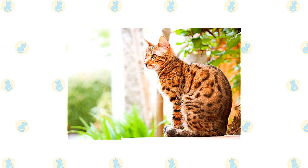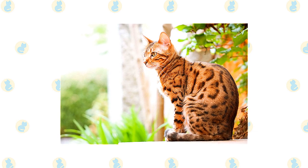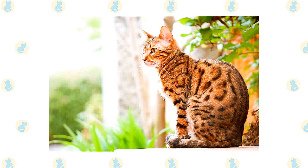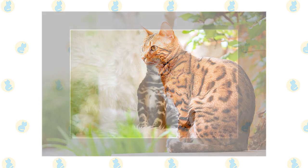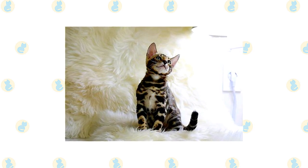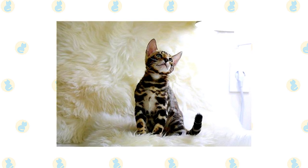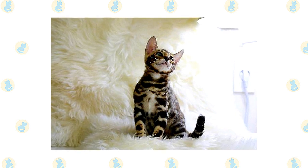The active and social Bengal is a perfect choice for families with children and cat-friendly dogs. He will play fetch as well as any retriever, learns tricks easily, and loves the attention he receives from children who treat him politely and with respect. He's smart enough to get out of the way of toddlers but loves school-aged children because they are a match for his energy level and curiosity. Nothing scares him, certainly not dogs, and he will happily make friends with them if they don't give him any trouble. Always introduce any pets, even other cats, slowly and in a controlled setting. Like many active cats, Bengals have a high prey drive and should not be trusted with smaller prey animals such as hamsters, smaller rabbits, and guinea pigs.